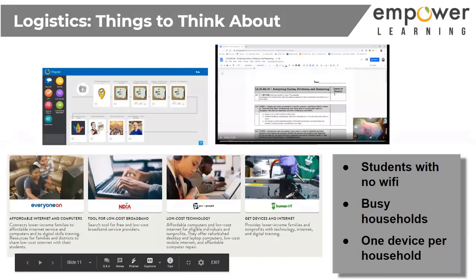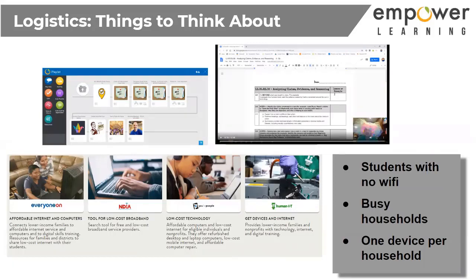Obviously we have students with access problems — students with no WiFi. I had a couple of parents telling me they're sharing a WiFi router with a neighbor and two of them have to work, so it's not a good time in the middle of the day to access. So what I've resolved to do is record every single meeting and post it to a playlist so students have that access.